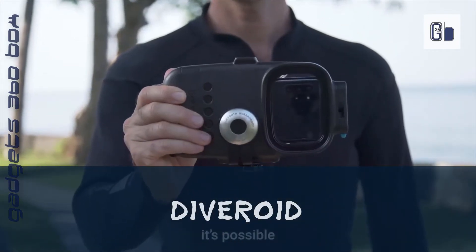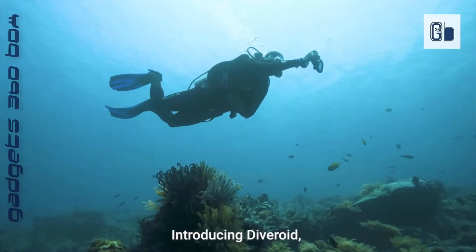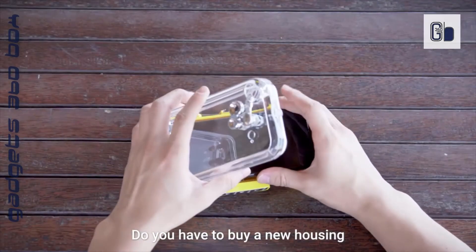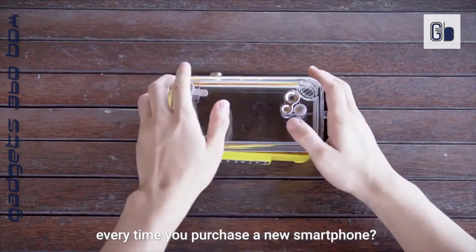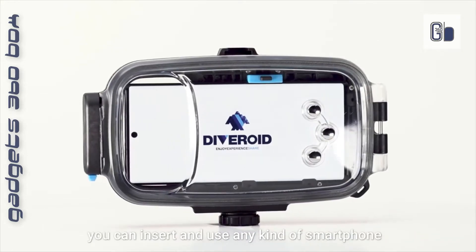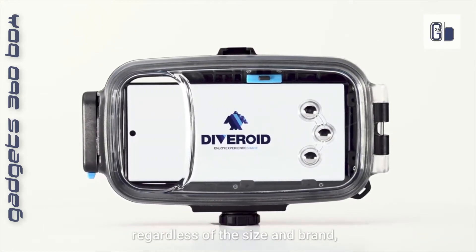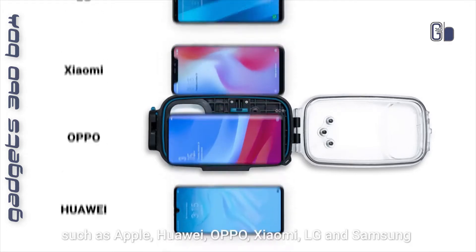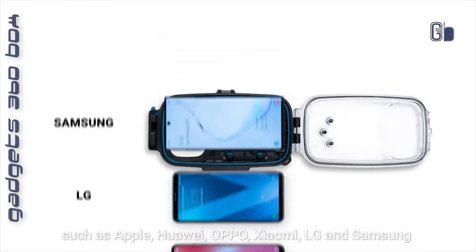Dibberoid — buying a diving computer, compass, and camera separately for your dive can get pricey over time, and they are very bulky and can weigh you down while diving. With Dibberoid, we thought of bringing the convenience of having a smartphone always on hand with the technology of monitoring your dive. The product includes a dive computer, compass, and logbook all in the palm of your hand.